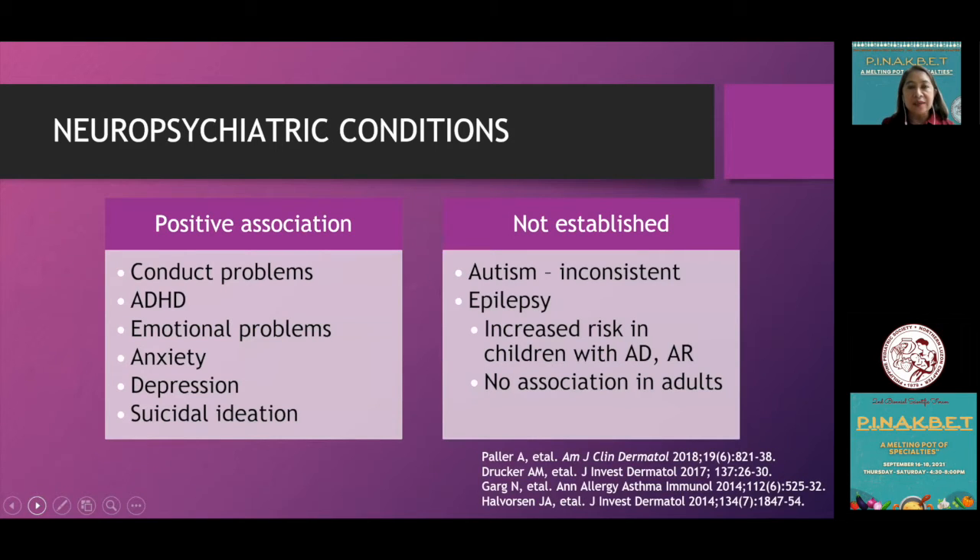Significant studies show that atopic dermatitis poses a burden in terms of neuropsychiatric conditions. There is a positive association with conduct problems, ADHD, emotional problems, anxiety, depression, and even suicidal ideation. It is not yet established for autism. For epilepsy, there is an increased risk in children with atopic dermatitis and allergic rhinitis, but this is not associated in adults.